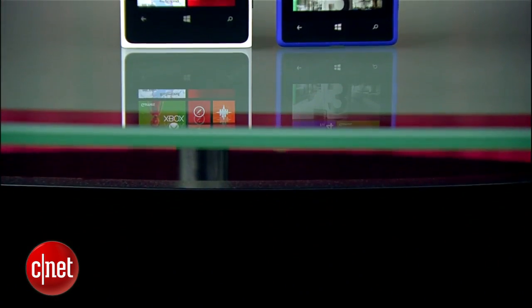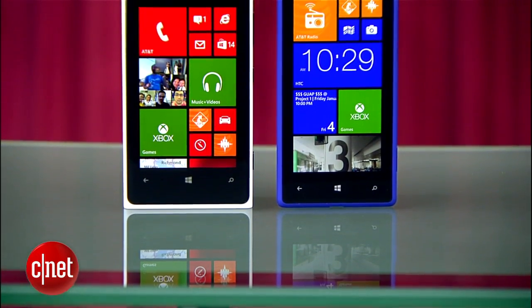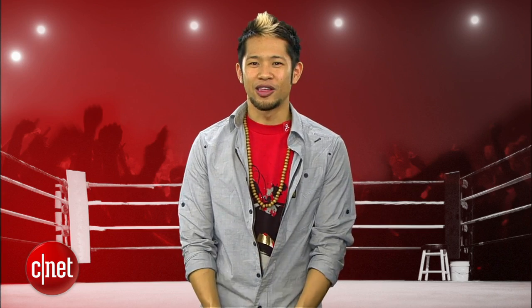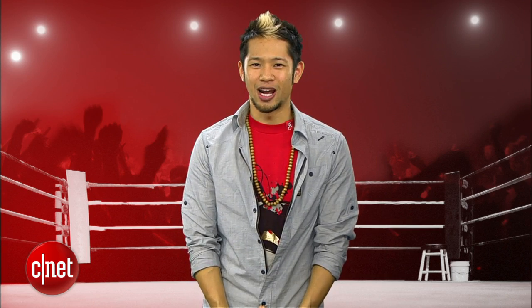Windows Phone continues to get better and better, and you guys can bet 2013 will be a make-it-or-break-it year. I'm Brian Tong — thanks for watching, and we'll catch you guys next time for another prize fight.